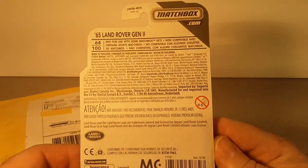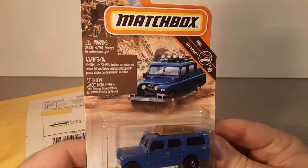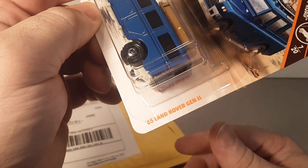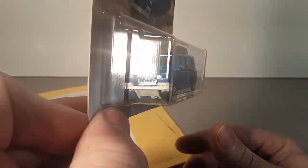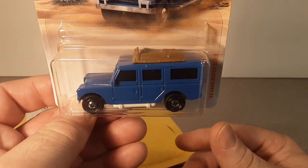There it is — my unboxing for Saturday. Got a nice '95 Land Rover Gen 2, really nice truck. Getting quite a few of these, so maybe we'll be doing some customization and more wheel swaps and stuff like that with this little bugger.